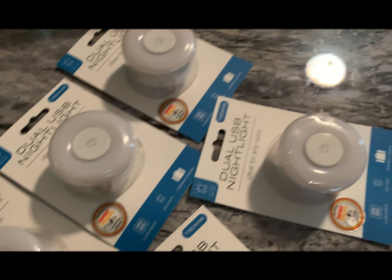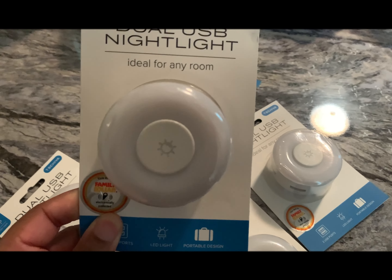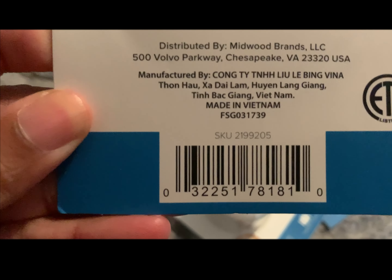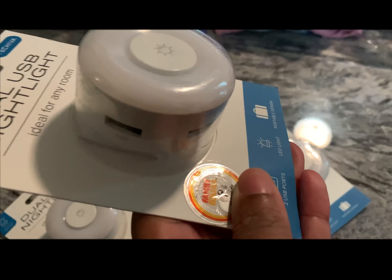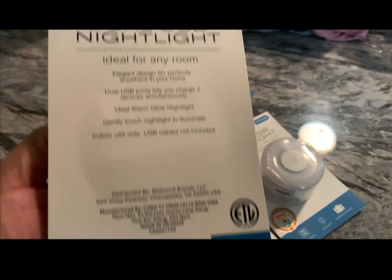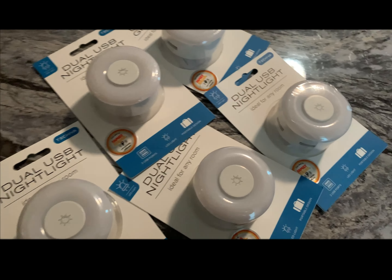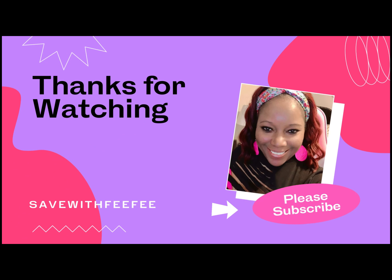Last but not least, I found these. Now, everybody needs a charger, right? Giving these away for Christmas. Here's the barcode. It has two USB plugs on the side, and it's a night light. These are originally $8.00, but these are now on clearance for a dollar. So I picked up a couple. So, this is my Family Dollar clearance haul.